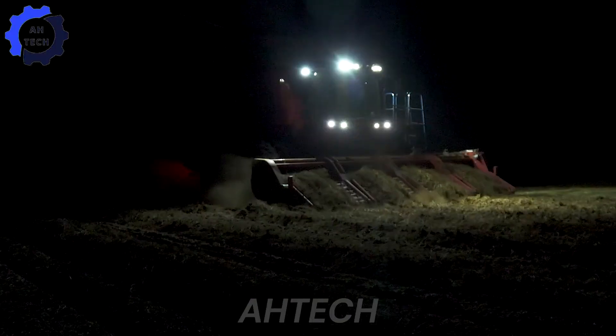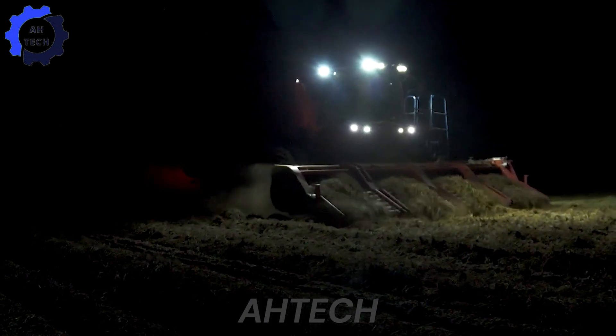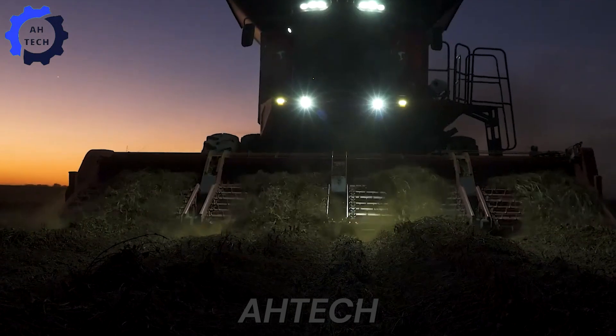If you've enjoyed this journey so far, be sure to like and subscribe for more behind-the-scenes looks at agriculture technology in action.